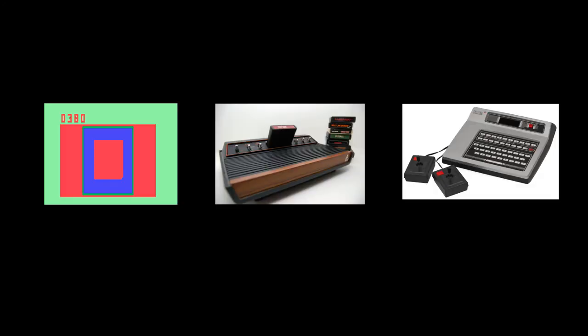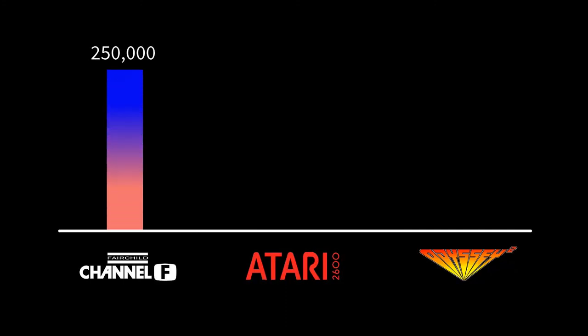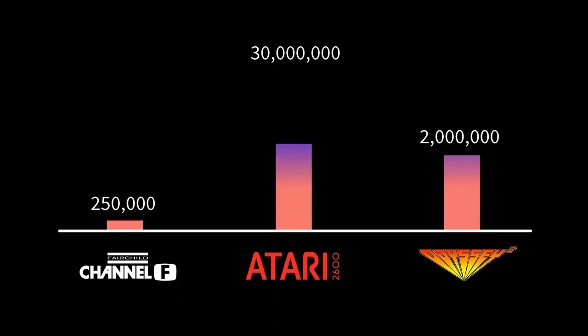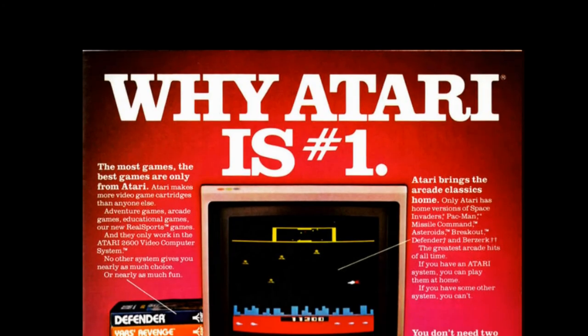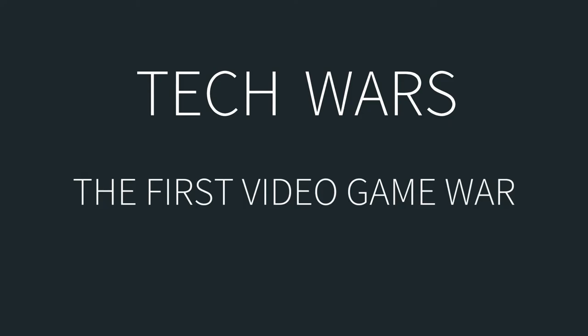From these descriptions, the three systems appear closely matched. Each had strengths and weaknesses, but these weren't obvious to consumers, especially considering most were seeing video games for the first time. And yet, the three consoles performed very differently in the marketplace. The Fairchild Channel F, despite being the first to the market, performed the worst, selling about 250,000 units total. The Odyssey 2 performed much better, with approximately 2 million units sold worldwide. But the Atari 2600 was the clear winner, with an astounding 30 million units sold over a market life of nearly 15 years. Atari sold so well that the word became synonymous with video games, like Kleenex for tissue. We'll answer why one system rose so far above its competition in the last episode of this story.